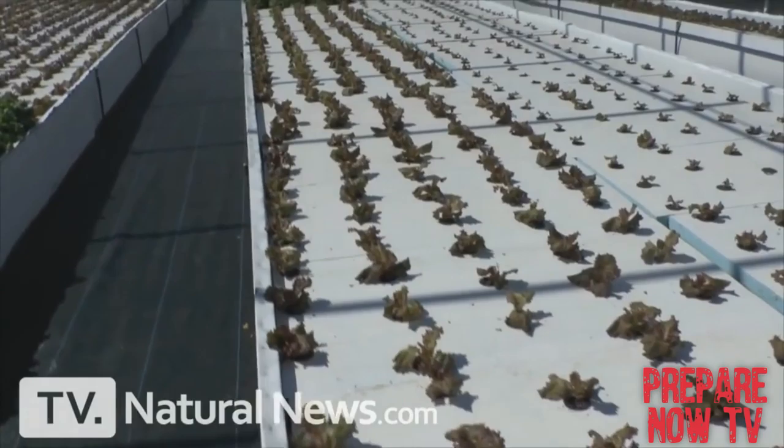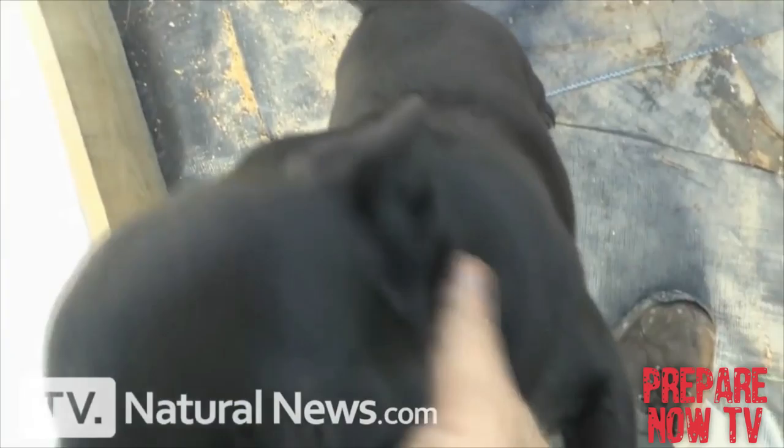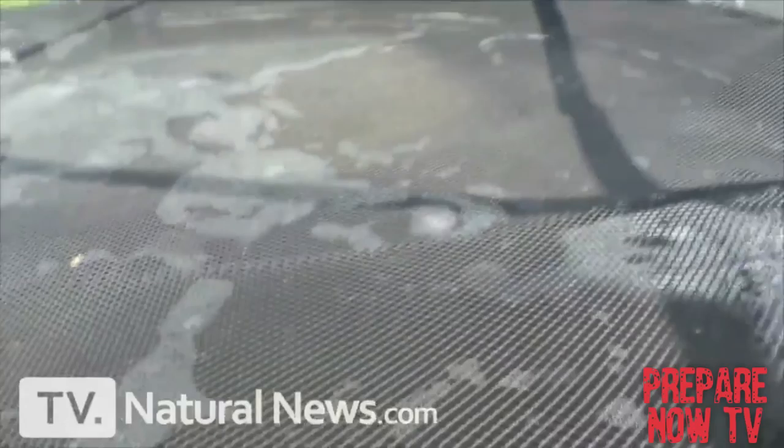We've also got many, many heads of red lettuce here. We just have a weave cloth — looks like it's a polypropylene woven cloth on the ground, just stapled to the ground. And we have some young red lettuce here; it's going to grow and do really well. This is the system.